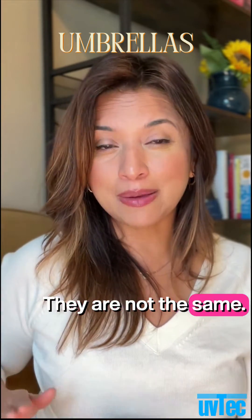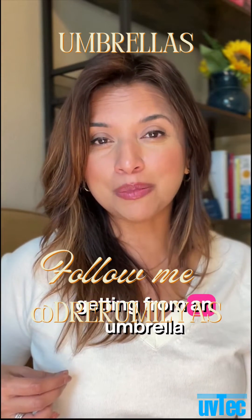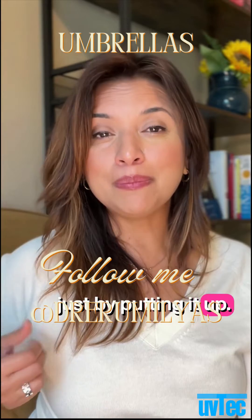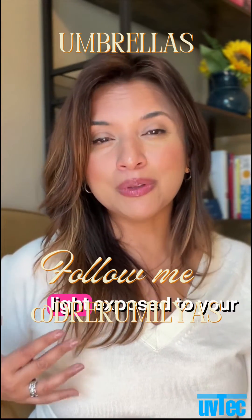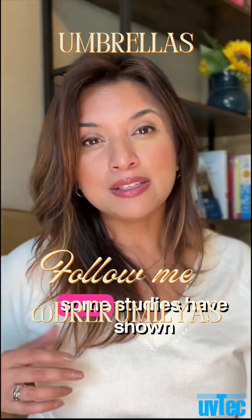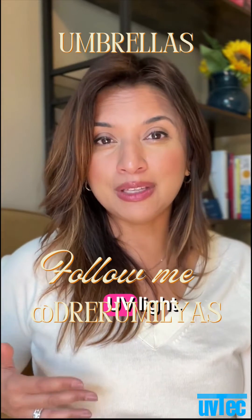They are not the same. So we don't always get a full gauge of how much UV protection we're getting from an umbrella just by putting it up, because even though you might be cooling down and getting less visible light exposed to your skin, some studies have shown that an umbrella may only block about 83% of UV light.